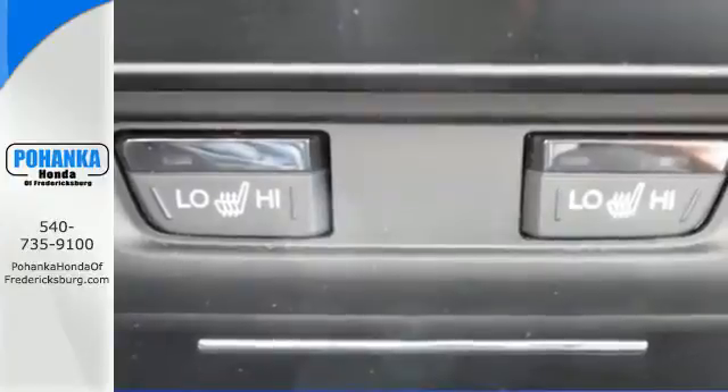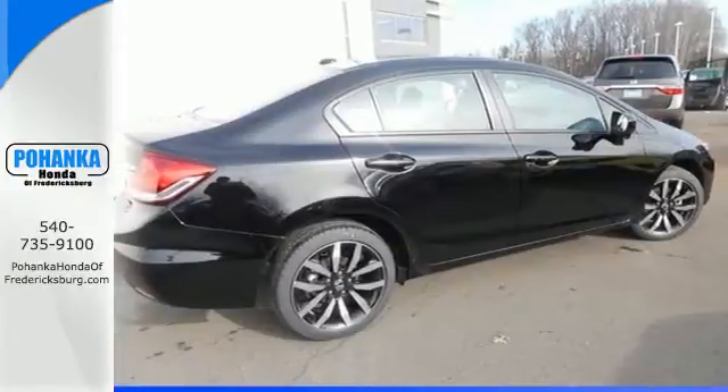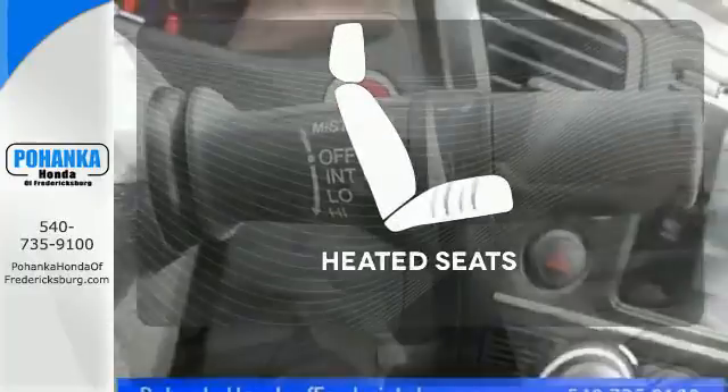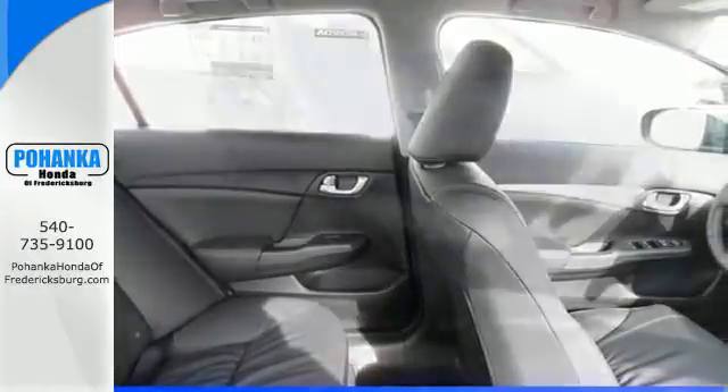Plus it has all the tech you need, like a rear view camera, Bluetooth hands free link, and intelligent multi-information display with LCD screen. Select the perfect temperature with climate control, ward off the chills with heated seats. Enhance your driving experience with this Civic.